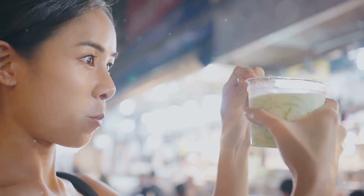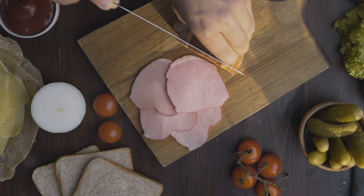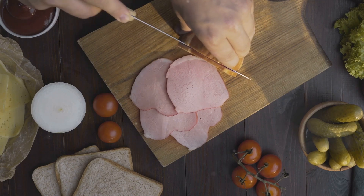Hey there, food lovers! Ready to take your taste buds on a wild ride? Today, we're diving into 10 unusual traditional foods you must try.